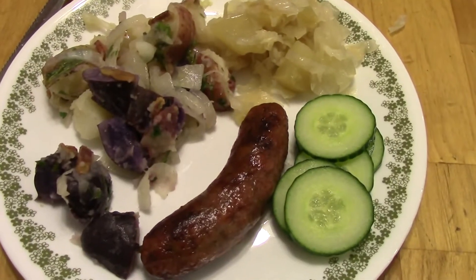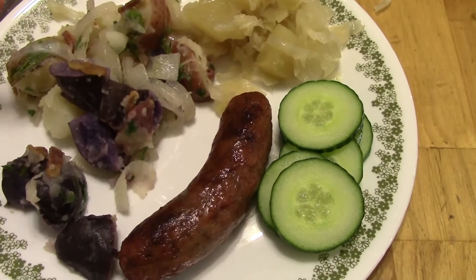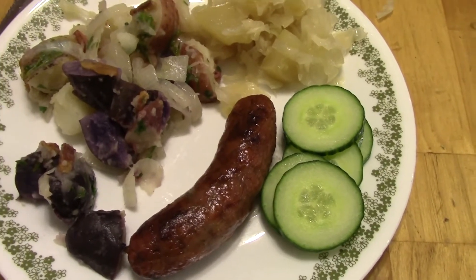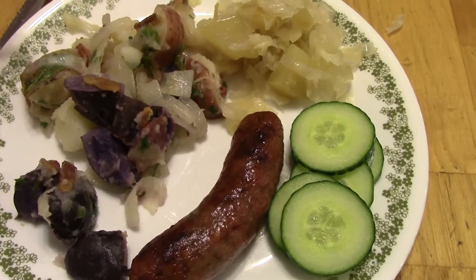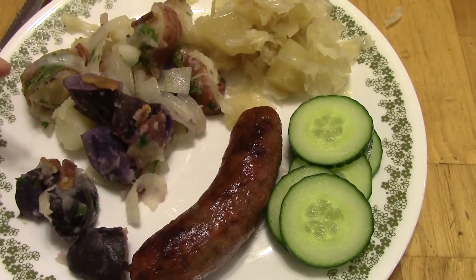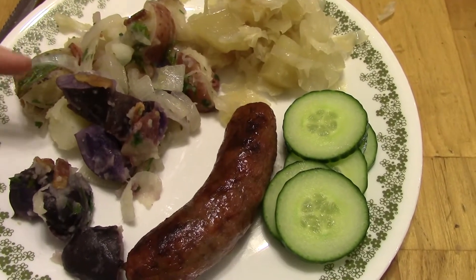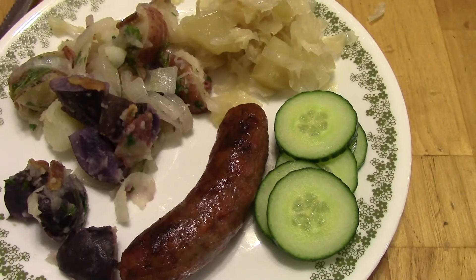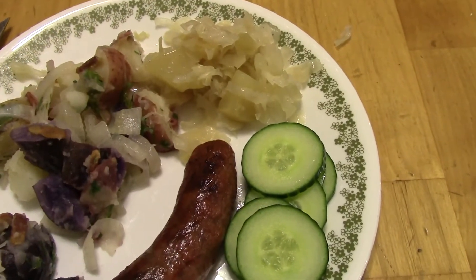Dinner on Wednesday is Grilled Bratwurst, some cucumber slices. This is potato salad. I got these purple potatoes at H Mart, and some red skin potatoes, and then there's regular potatoes as well, and there's a hot bacon dressing. That's some bacon with the bacon drippings, and some sugar and apple cider vinegar, and then there's also some onions that I cooked in with the bacon, and then this here is apple onion cabbage crop.